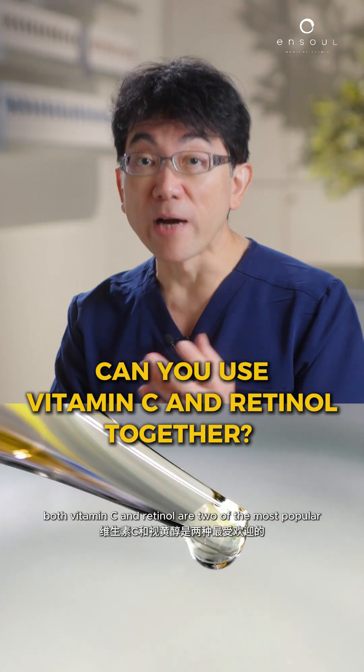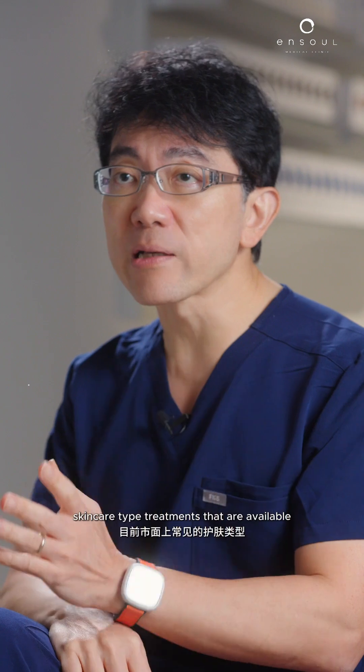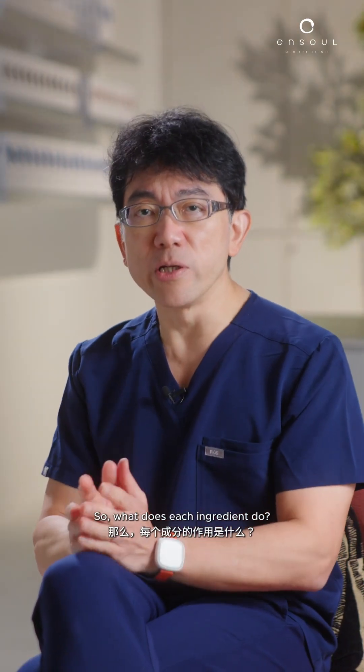You've probably heard that both vitamin C and retinol are two of the most popular skincare treatments available that people tend to use. So what does each ingredient do?